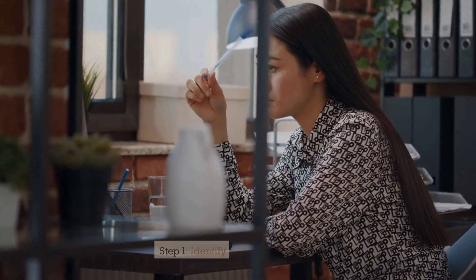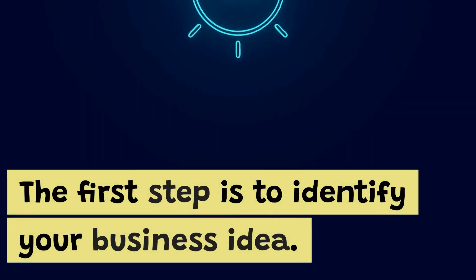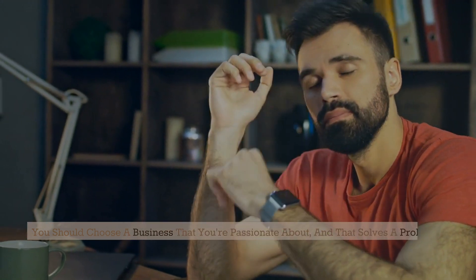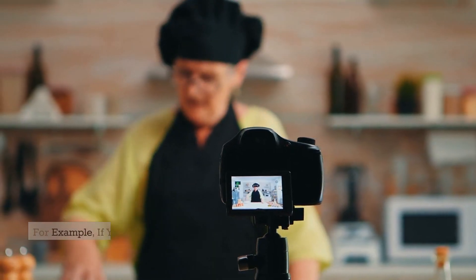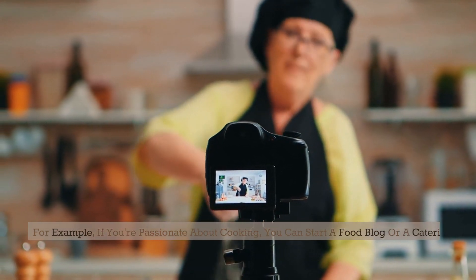Step 1: Identify your business idea. The first step is to identify your business idea. You should choose a business that you're passionate about and that solves a problem in the market. For example, if you're passionate about cooking, you can start a food blog or a catering business.